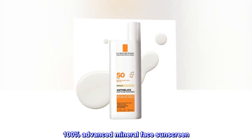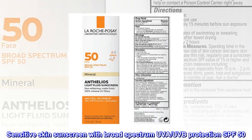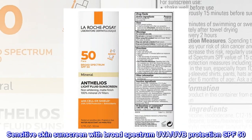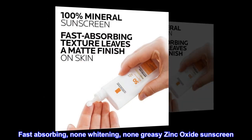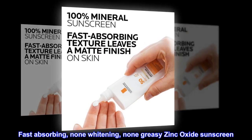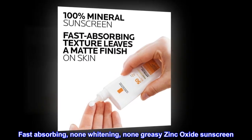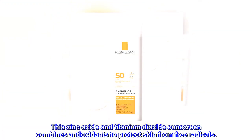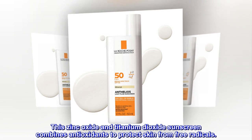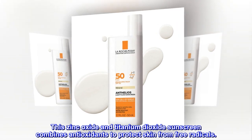100% Advanced Mineral Face Sunscreen for sensitive skin with broad spectrum UVA/UVB protection SPF 50. Fast absorbing, non-whitening, non-greasy zinc oxide sunscreen suitable for use under makeup. Oxybenzone free — this zinc oxide and titanium dioxide sunscreen combines antioxidants to protect skin from free radicals.